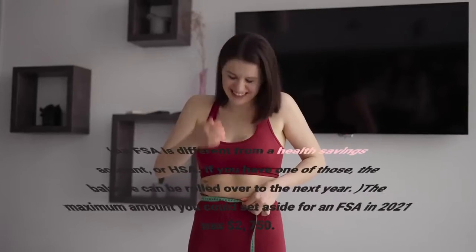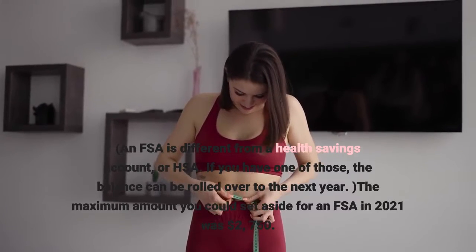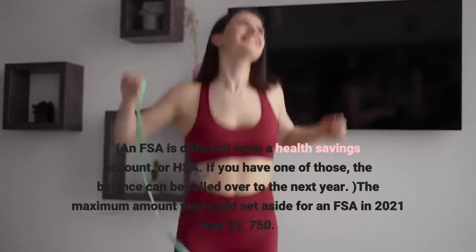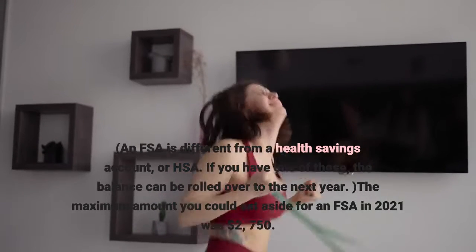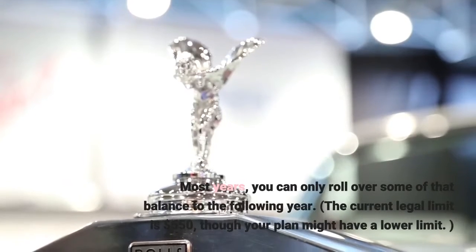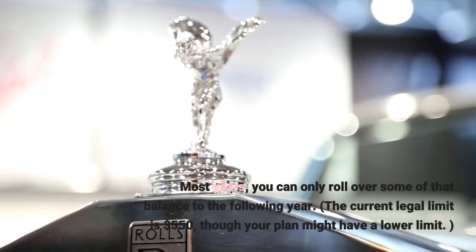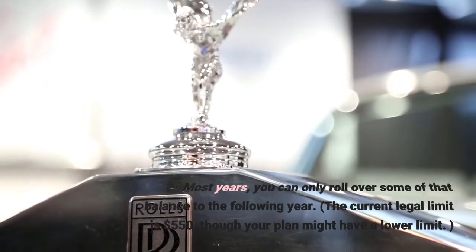An FSA is different from a health savings account, or HSA. If you have an HSA, the balance can be rolled over to the next year. The maximum amount you could set aside for an FSA in 2021 was $2,750. Most years, you can only roll over some of that balance to the following year — the current legal limit is $550, though your plan might have a lower limit.